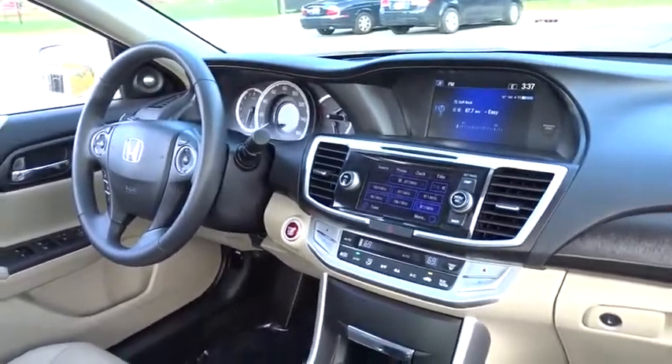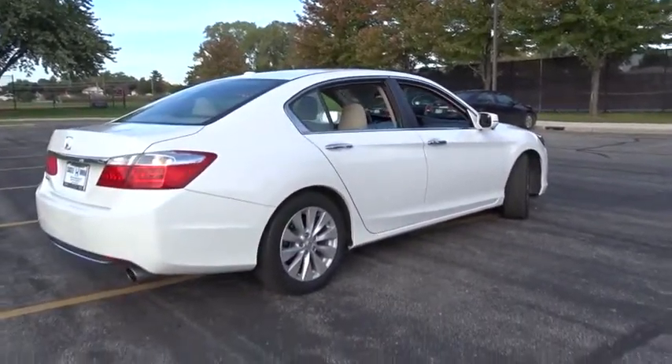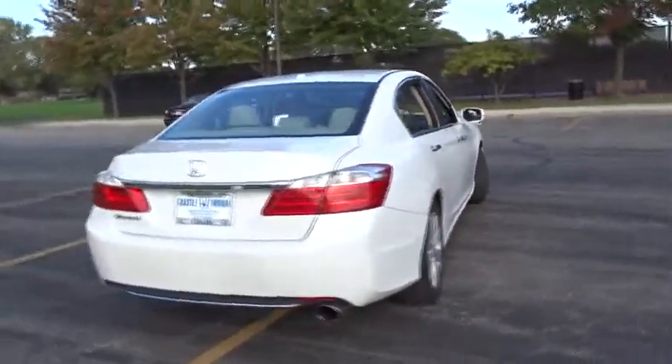Power passenger seat, keyless entry, traction control, stability control, lane departure warning, anti-lock braking system, backup camera, steering wheel audio controls, leather-wrapped steering wheel, moonroof.